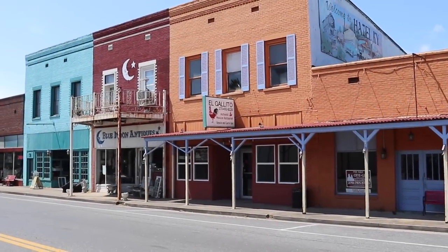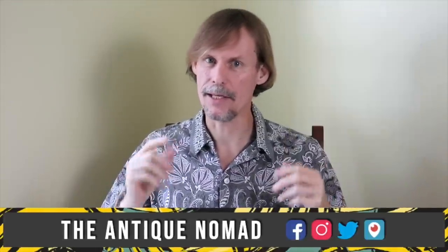Here is a look at Hazel, Kentucky. Hi, I'm George the Antique Nomad. Come with me as I wander the country in search of valuable vintage, amazing antiques, and cool collectibles. We'll buy, sell, and trade at antique malls, shops, and shows, estate sales, flea markets, thrift stores — anywhere people go to find really interesting things that just aren't made anymore. So come on, let's go!